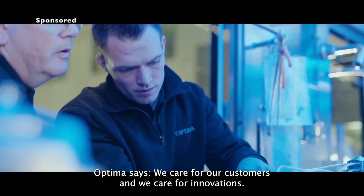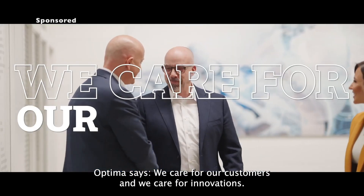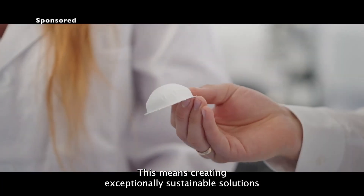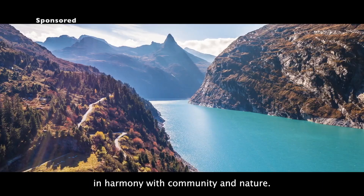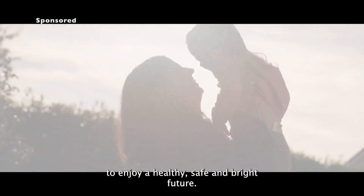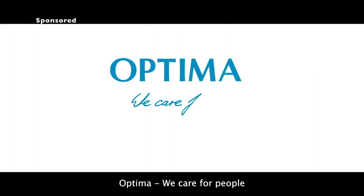Optima says: we care for our customers and we care for innovations — thinking about tomorrow today. This means creating exceptionally sustainable solutions in harmony with community and nature, helping people around the world to enjoy a healthy, safe, and bright future. Optima: we care for people.